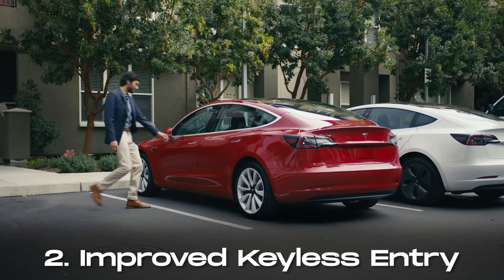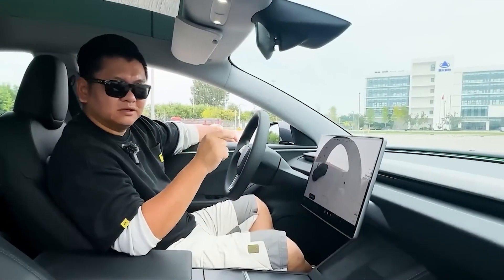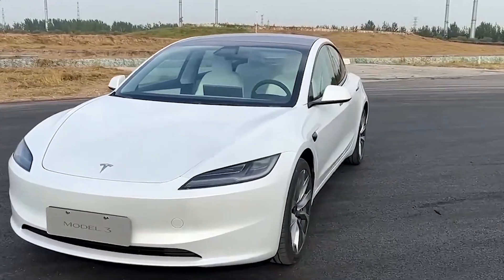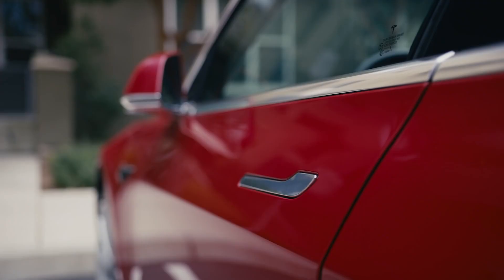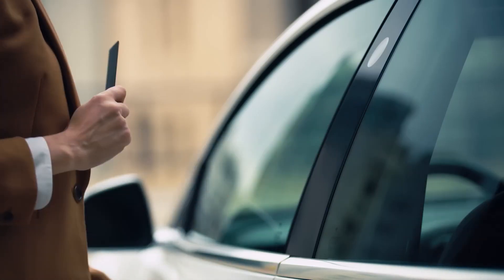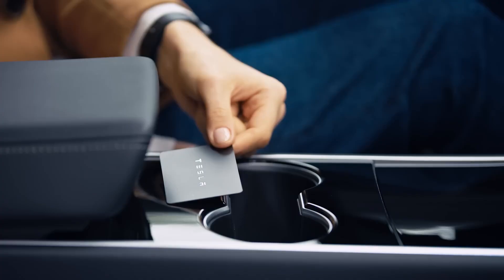The 2024 Model 3 comes equipped with enhanced keyless entry functionality. With more Bluetooth receivers and wideband capabilities, it can seamlessly identify your smartphone as a key. Additionally, a physical card key is provided as an alternative entry method, offering convenience and security similar to a hotel room key.